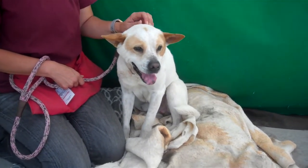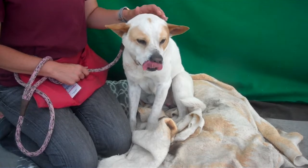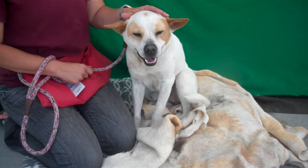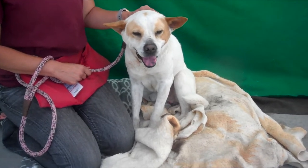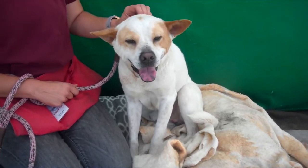Oh, hello cutie! This is Chucko, and Chucko's ID number at the Baldwin Park Shelter is A5189541. He's an altered male German Shepherd mix — he's mixed with something. It's not really a German Shepherd coat, but he is a really, really good-looking dog.